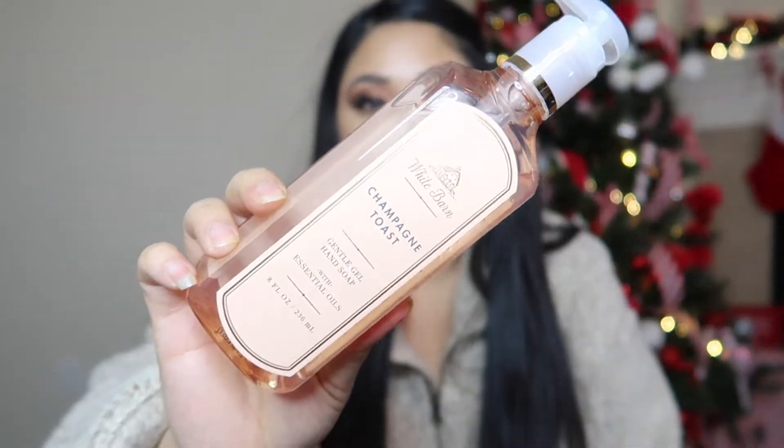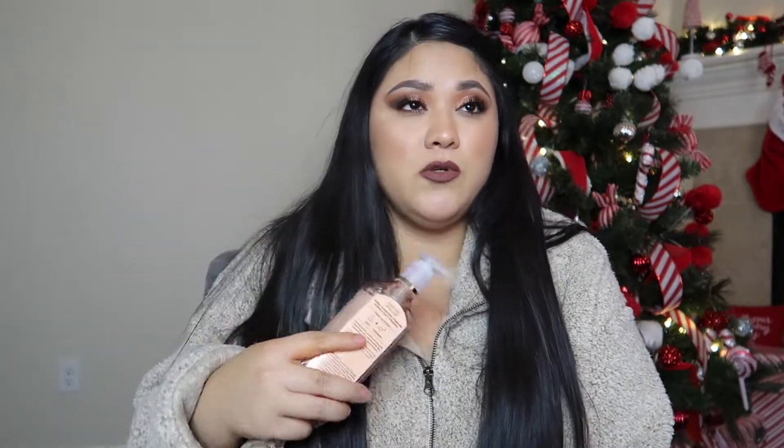The next one is Champagne Toast, and of course I had to get this one — it smells delicious. The notes are bubbly champagne, sparkling berries, and juicy tangerine. I just love this hand soap. You cannot go wrong — if you give this to teachers, family, or friends, they would just love it.